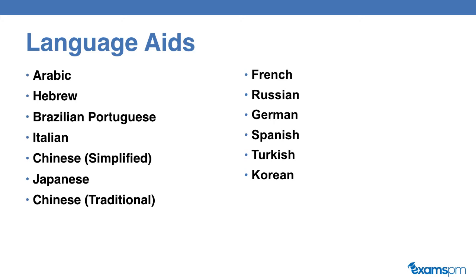You just have to request from the Prometric Center ahead of your exam that you want this language aid to be available. This is available to you for no additional cost — it's a free service that you get as part of your exam fees when you're writing your PMP exam.